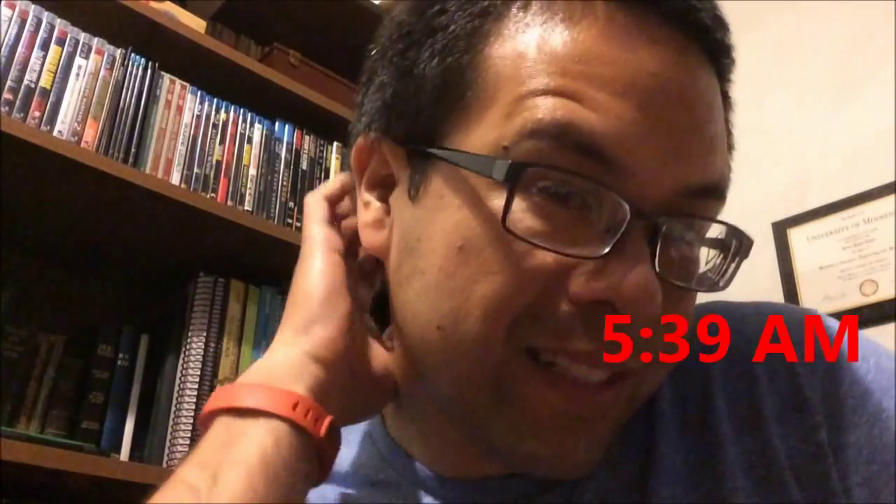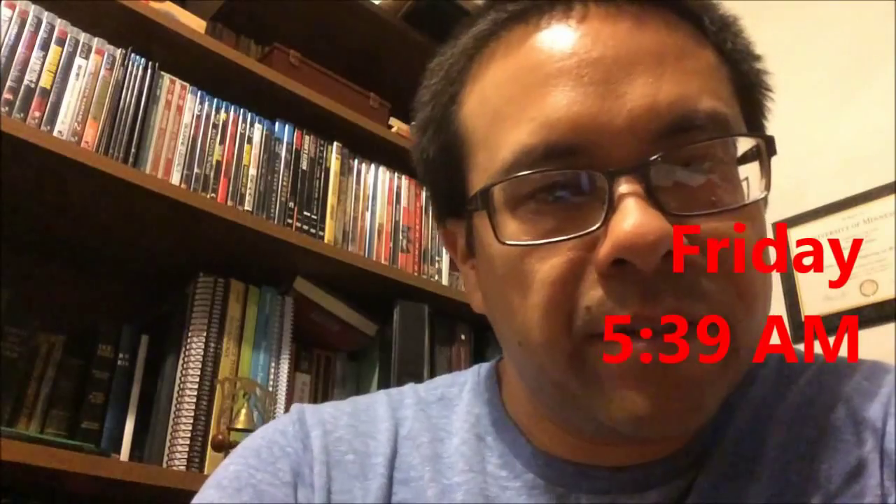Good morning YouTube, it is 5:39 on this Friday. Made it to the end of another week — good job.